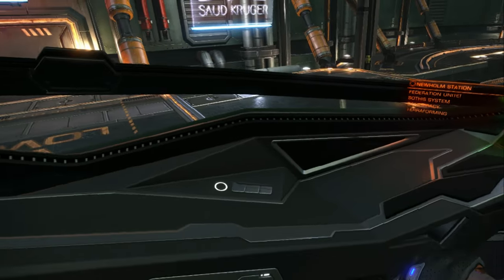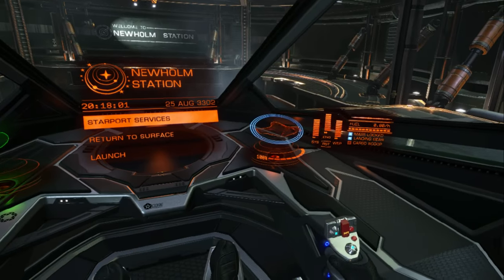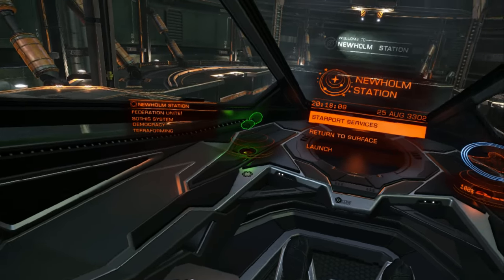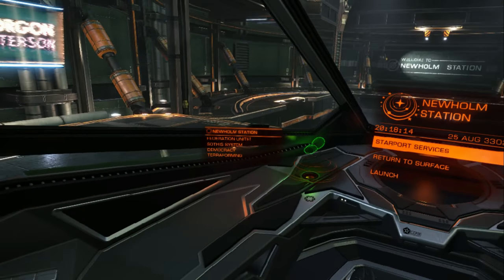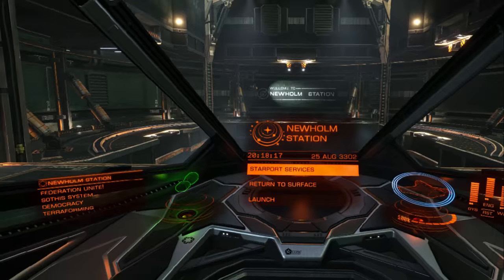Now compared to the Sidewinder, which we looked at last time, the Eagle is a much more polished cockpit to look at. We got rid of all of these pipes running through the cockpit and the whole feel of the cockpit is a lot more smooth, a lot more polished — looks a lot more like a finished ship that hasn't been flown to the other end of the galaxy and back.